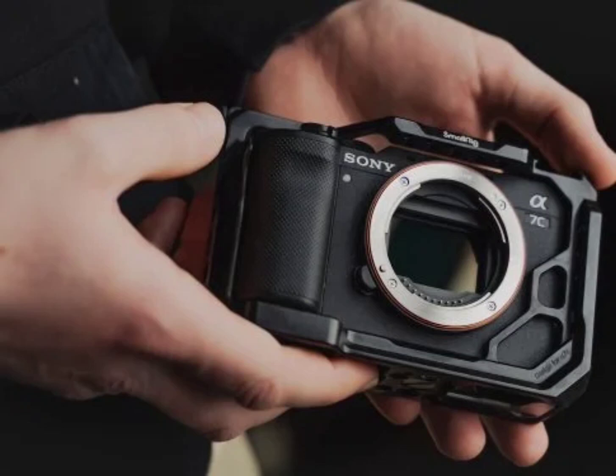The Sony Alpha 7CR is a compact, lightweight camera with a 61MP Exmor R image sensor and BIONZ XR processing. It offers 5-axis optical image stabilization with up to 7 steps of compensation and compatibility with over 70 E-mount lenses. The camera supports an XGA OLED electronic viewfinder with 120fps.